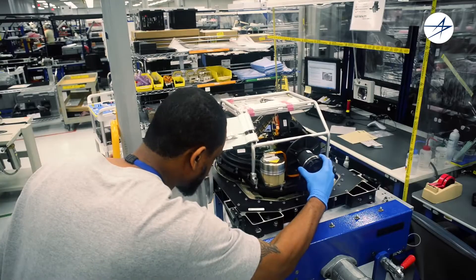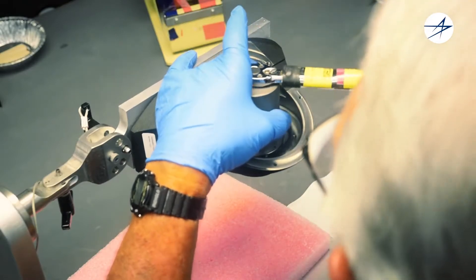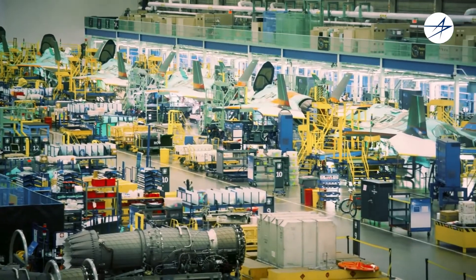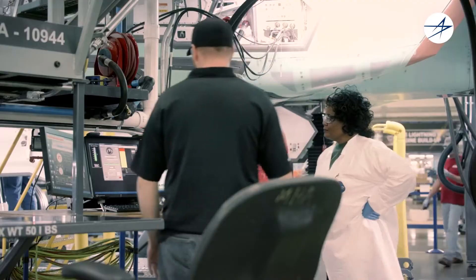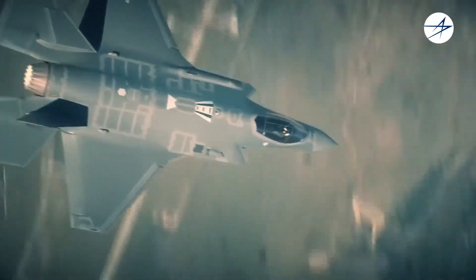Final assembly and test of the completed EOTS is performed at the Orlando facility. The finished EOTS and windows are delivered to the Fort Worth site for aircraft installation, ground test, flight test, and acceptance by the customers.